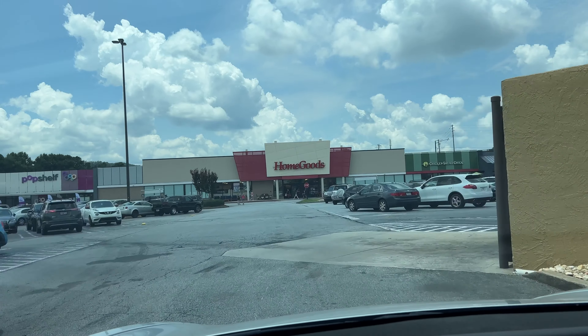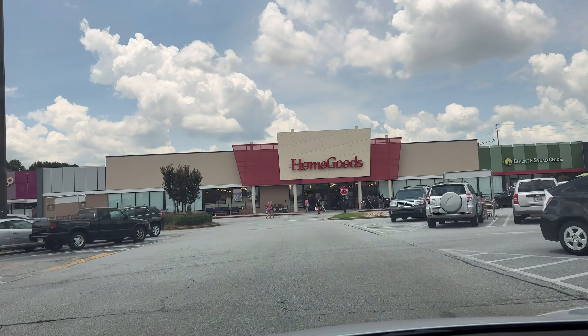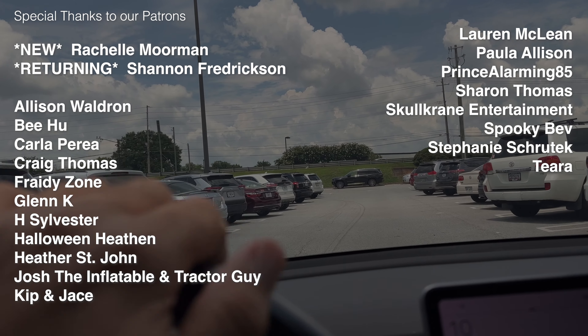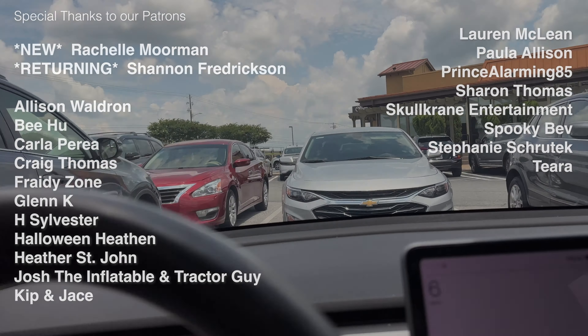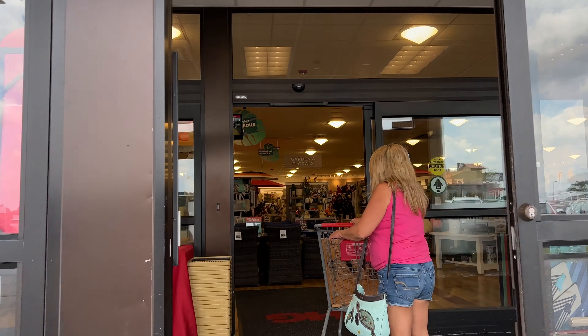Welcome back everybody. The Halloween merchandise is finally starting to hit the stores this season, and we're going to take a look today at Home Goods. Before we do that, I want to give a special shout out to the patrons that help support the channel. If you're interested in helping support this channel, check out the link in the description below. Let's go ahead and head right in and see what we can find.